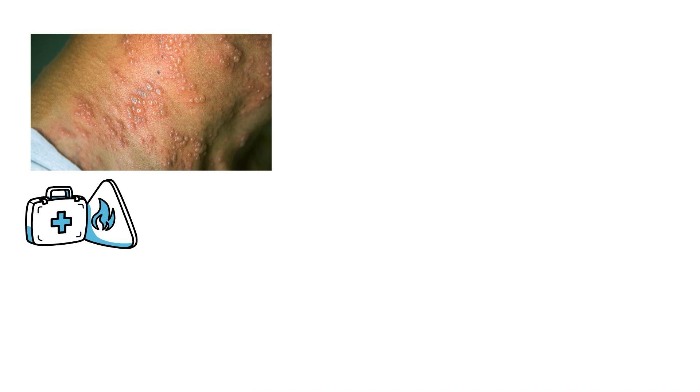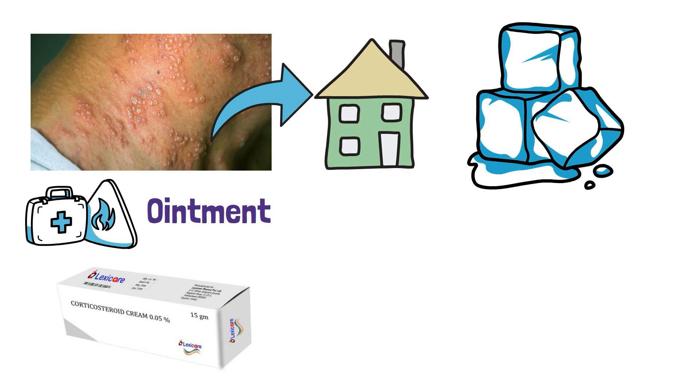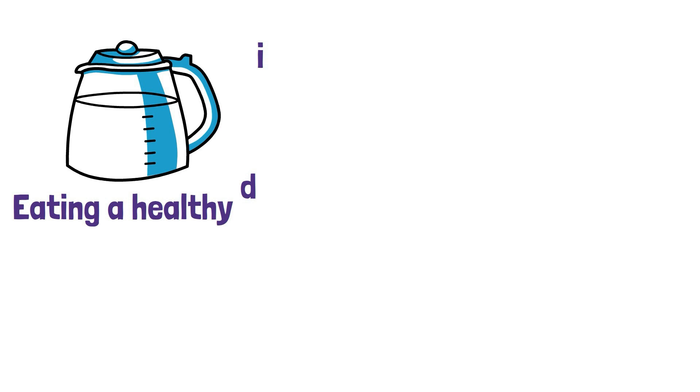If you're suffering from shingles, there are also home remedies that can help. Applying cool compresses to the affected area can help reduce the itching and pain. You can also take a bath with colloidal oatmeal or baking soda to help relieve the itching. Finally, make sure you're getting plenty of fluids and eating a healthy diet to help your body fight off the virus. By following these tips, you can start feeling better and get back to living your life.